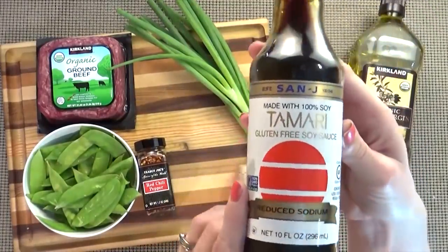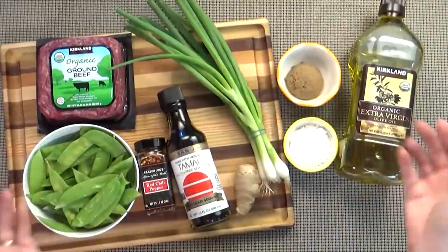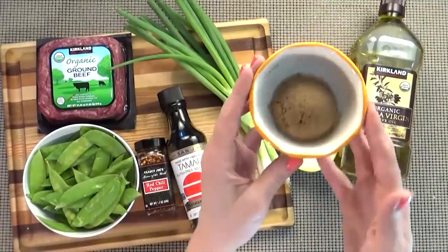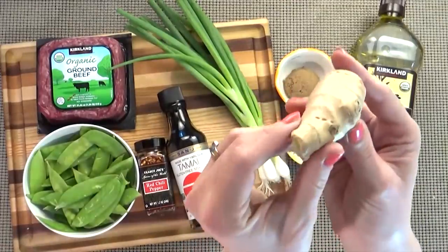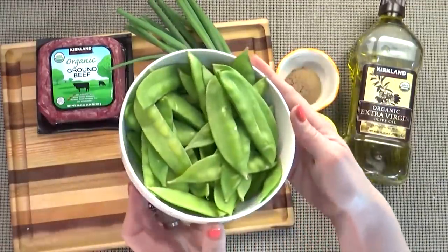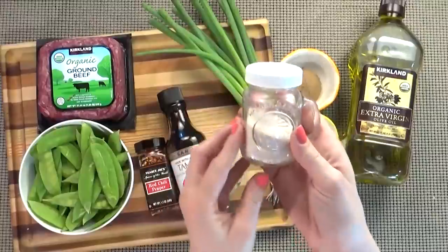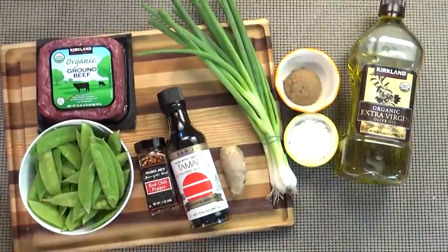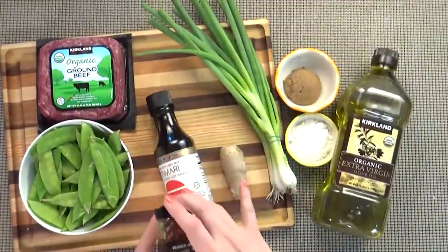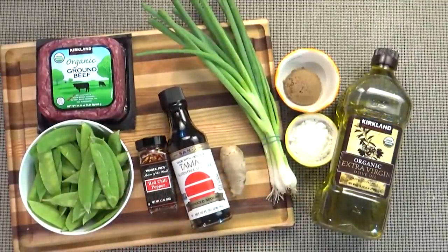Her recipe also calls for half a cup of low-sodium soy sauce, three tablespoons of sherry — which I don't have, so I'm gonna leave it out — two tablespoons of brown sugar, two tablespoons of cornstarch, one tablespoon of fresh ginger, eight ounces of fresh snow peas, and five scallions. You could add salt to taste, but I'm actually not gonna add any salt until the very end because I am using a lot of soy sauce. And optionally, you could use some red pepper flakes if you wanna spice it up. I'm going to serve this on top of some rice, so I'm gonna get my rice started right now.